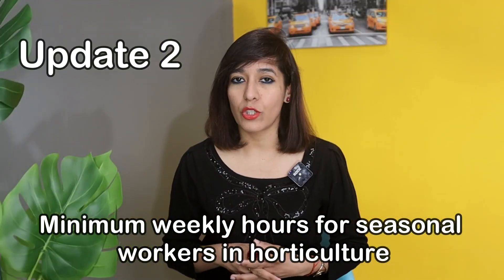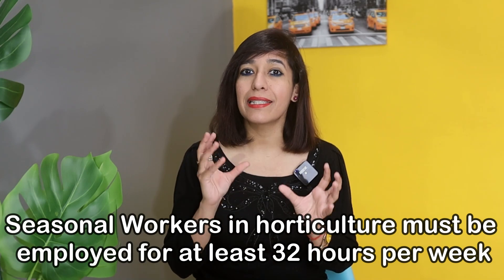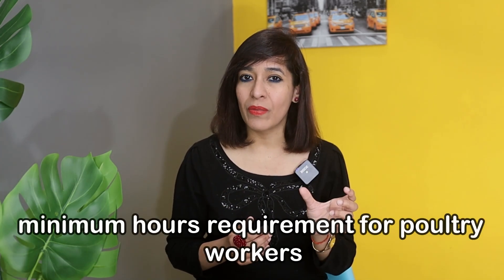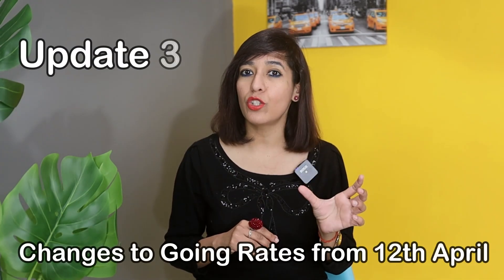For the Seasonal Worker visa, the hourly rate increased from £10.10 to £10.42. Update number two: minimum weekly hours for seasonal workers in horticulture. Seasonal workers in horticulture must now be employed for at least 32 hours per week, bringing them in line with the current minimum hours requirement for poultry workers.